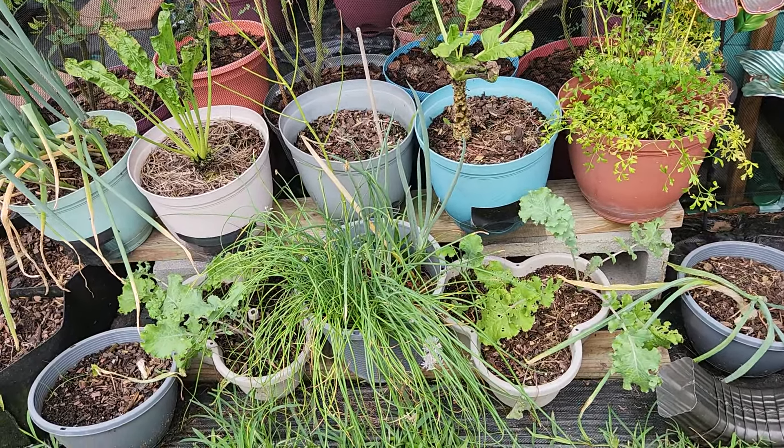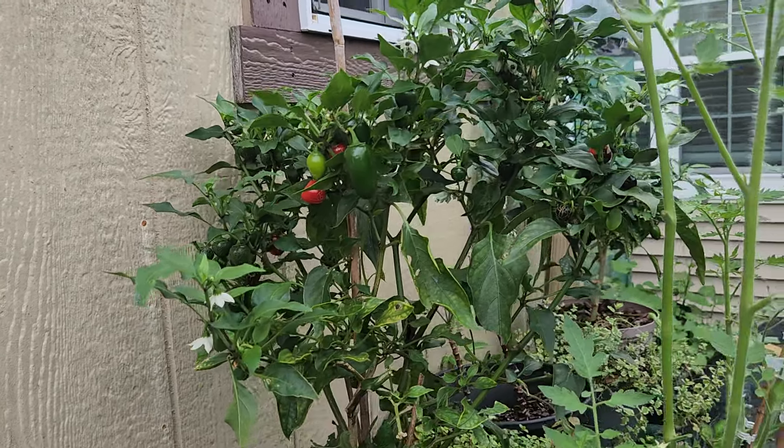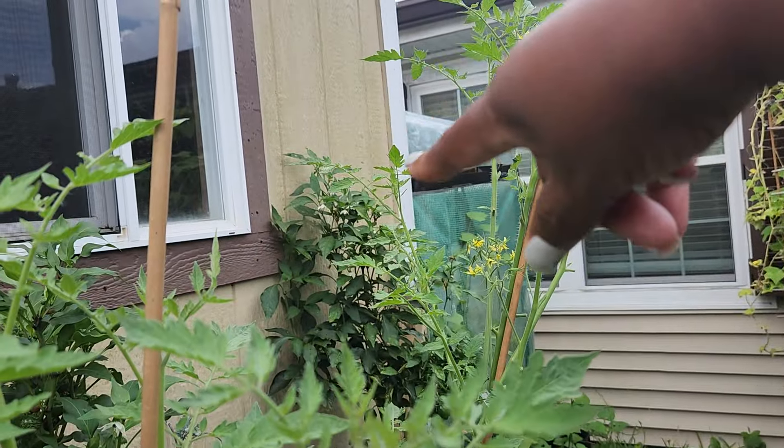Over here I have two tomato plants — both of these are cherry tomatoes. There are a lot of flowers on here and they're looking good. This one has a couple of flowers on it too. Eventually I'm going to take those pots off the wood and let them sit directly on the ground because they are going to get tall. Back behind the cherry tomatoes I have jalapeños — they're looking good — and jalapeños on that side as well.